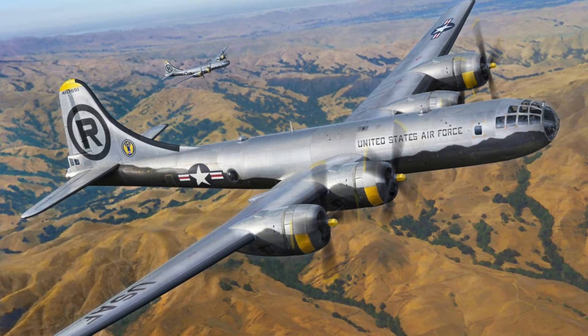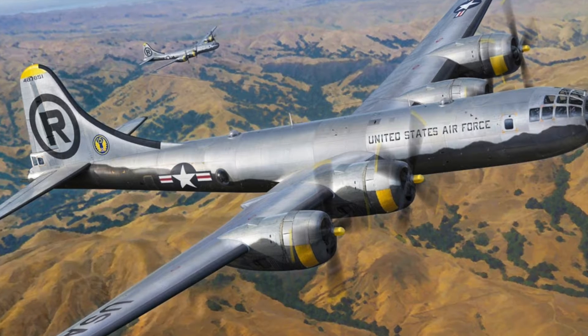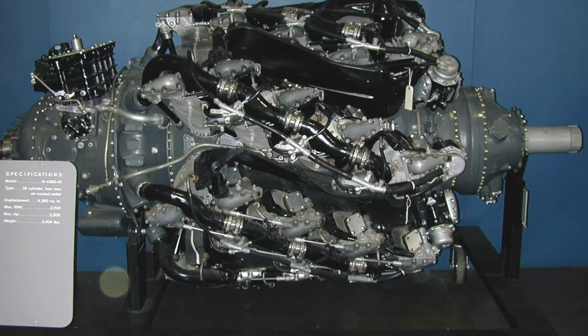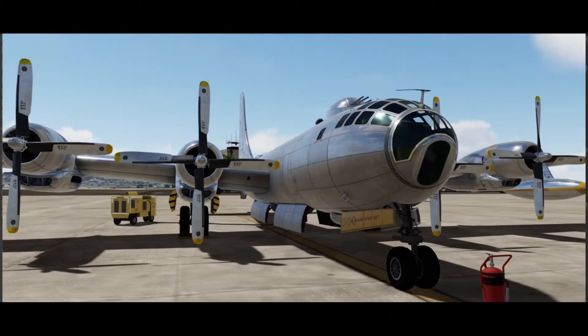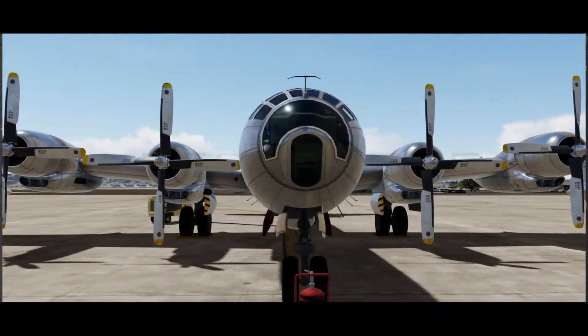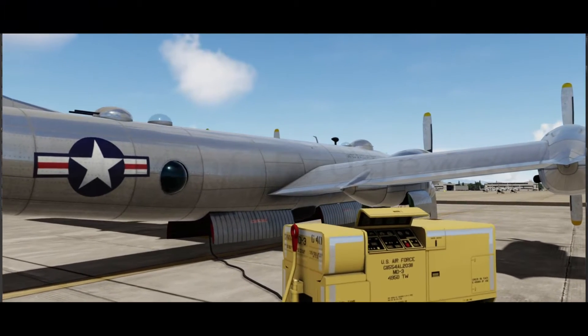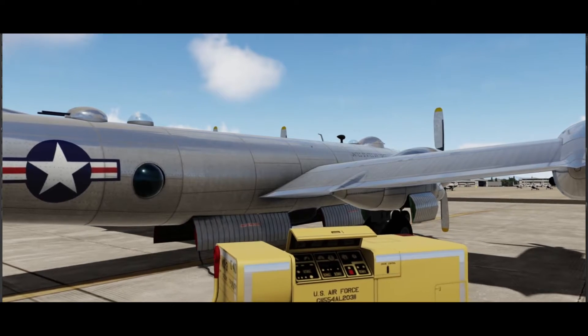This post-World War II revision of the Boeing B-29 Super Fortress was fitted with more powerful Pratt & Whitney R-4360 radial engines, a stronger structure, and a taller tail fin. It was the last piston engine bomber built by Boeing for the United States Air Force and was further refined into Boeing's final such design, the B-54.